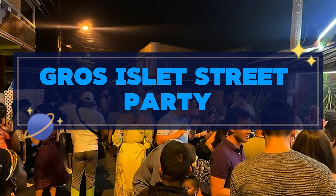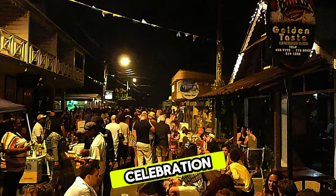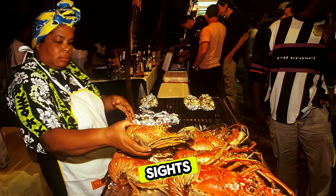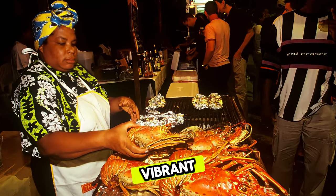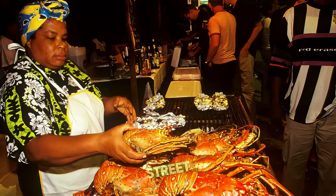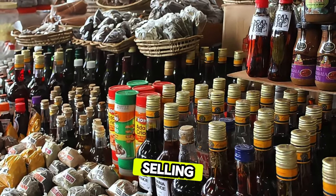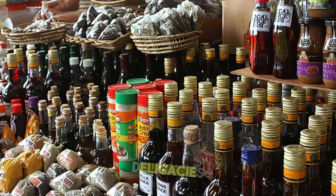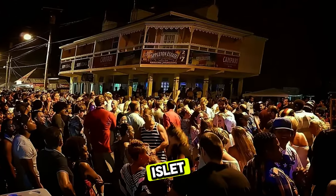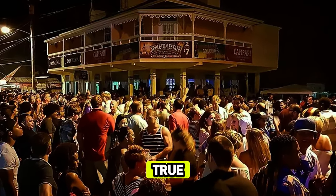Gross Islet Street Party. Join the festivities at the Gross Islet Street Party, a weekly celebration that takes place every Friday night in the town of Gross Islet. Experience the sights, sounds, and flavors of Saint Lucia's vibrant culture as you dance to the rhythms of Caribbean music. Sample delicious street food and mingle with locals and visitors alike. Browse colorful stalls selling handmade crafts, souvenirs, and local delicacies, or simply soak up the festive atmosphere under the stars. The Gross Islet Street Party is a must-visit for those looking to experience the true spirit of Saint Lucia.